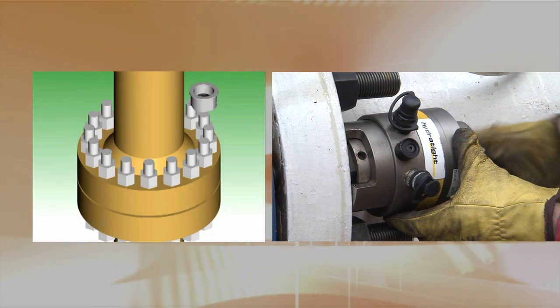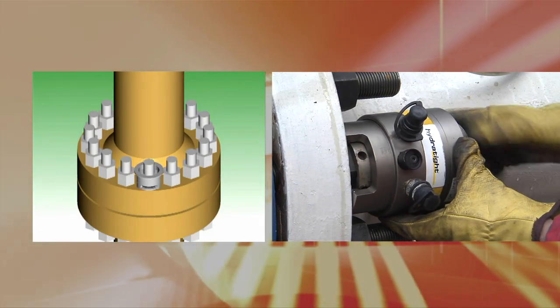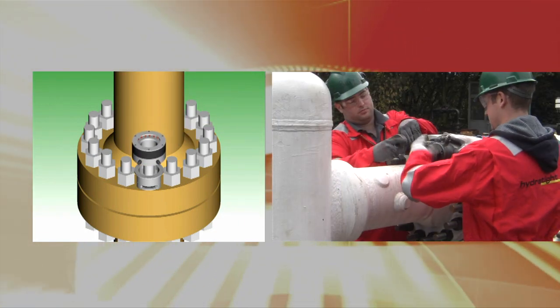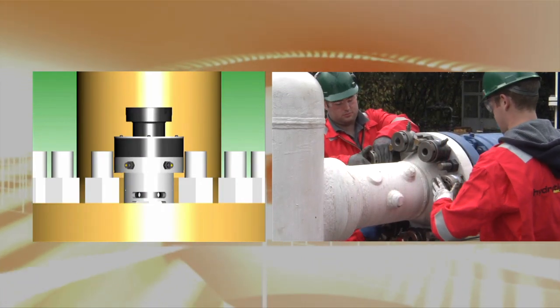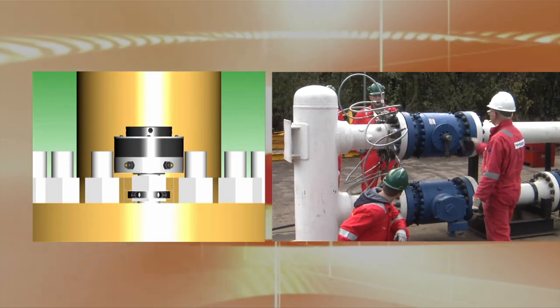Hydro-Tite was a pioneer in the field of hydraulic bolt tensioners and continues to provide innovative leadership today. Through creative design and utilizing the most advanced engineering, Hydro-Tite has developed a wide range of hydraulic bolt tensioners, from topside to subsea and everything in between. They all provide accurate bolt loading in a controlled and safe manner.